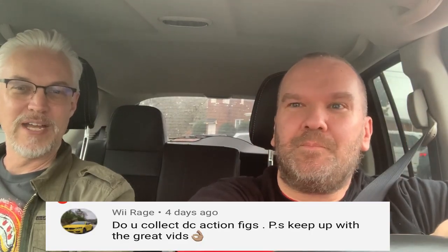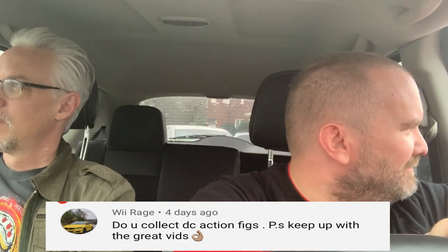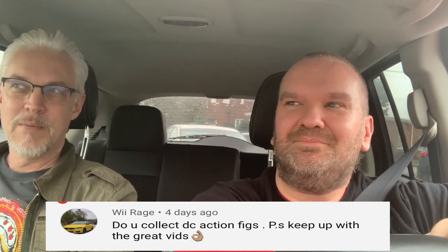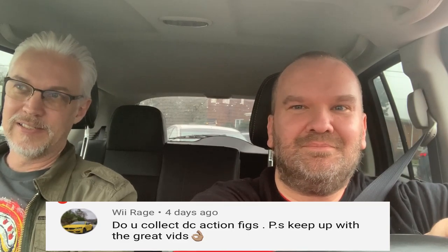I'm going to nominate you as at least the coolest vanilla poser on YouTube. Now that my question's been answered, let's get on to your questions. I want to thank everybody who took the time to post a question. As you're watching this episode, we'll get another Figure It Out out there. First up: do you collect DC figures? That's from Wii Rage. Nintendo all the way!